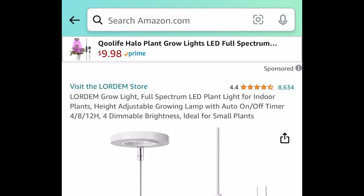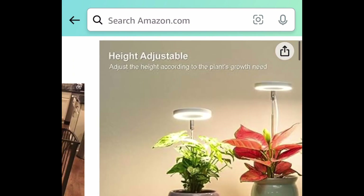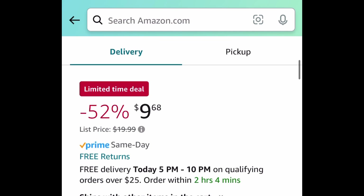Next is another requested item. It's a grow light — the halo type — and this one is dimmable and height adjustable. This one is currently $9.68.